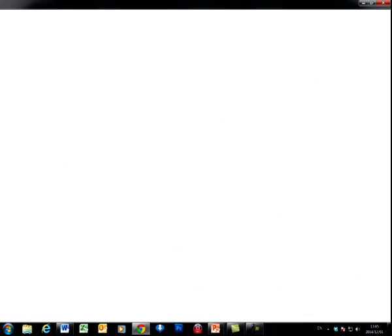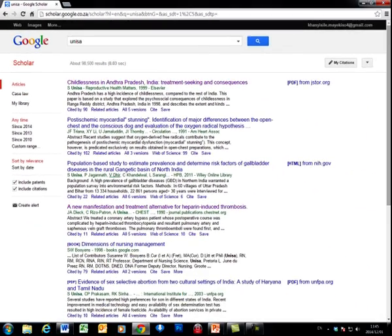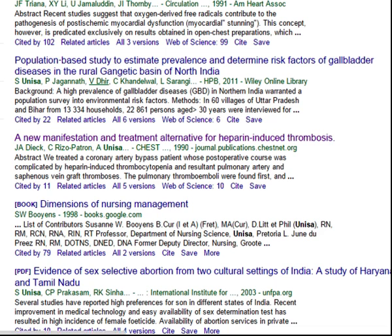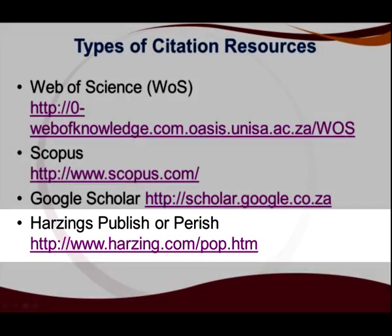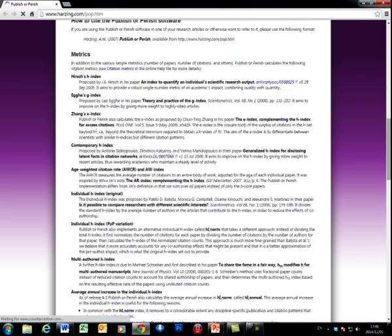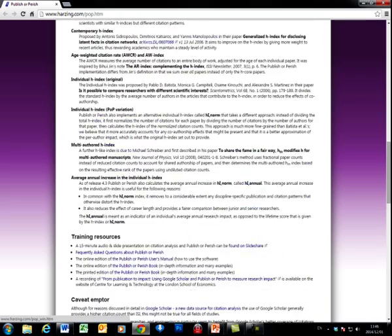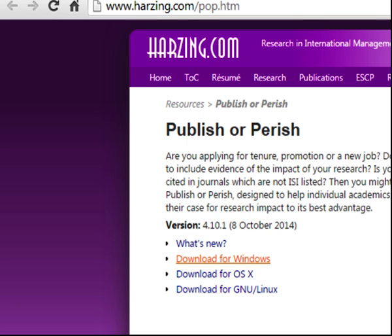Let us now click on Google Scholar. This is a freely accessible web search engine that indexes the full text of scholarly literature across an array of publishing formats and disciplines. We click on Harzing's Publish or Perish. This is a free software program that retrieves and analyzes academic citations. Before you make use of this site, just make sure that you register or download the necessary information.